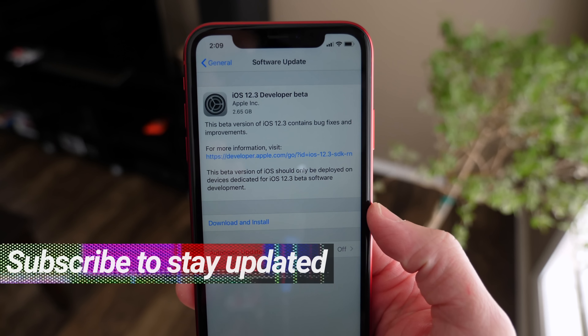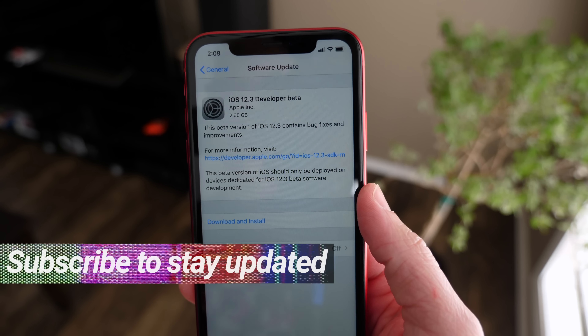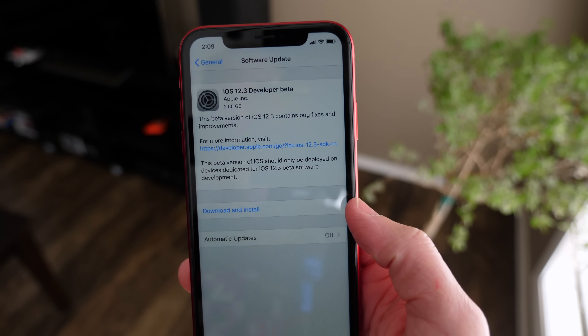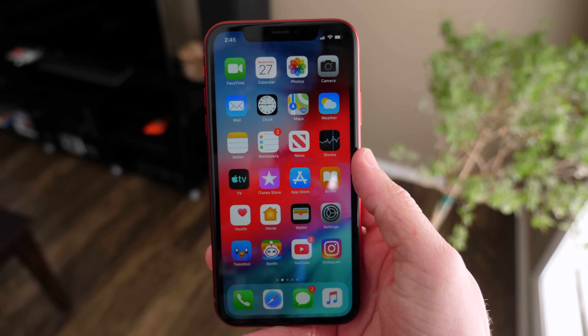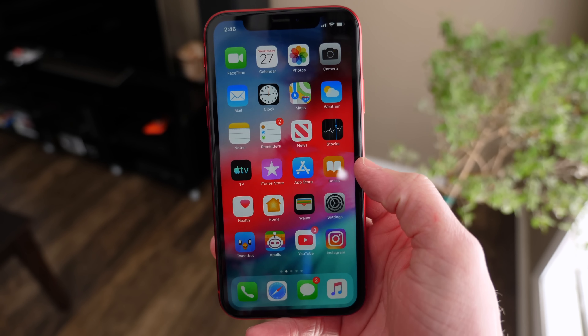Apple just dropped iOS 12.3 beta 1 for developers today, and if you are in the Apple public beta testing program, you'll probably be seeing this update in a couple days to a week. We don't exactly know just yet. It was pretty big here on the iPhone XR — 2.65 gigabytes — and the focus of this update is basically preparing your device for Apple's upcoming streaming services.